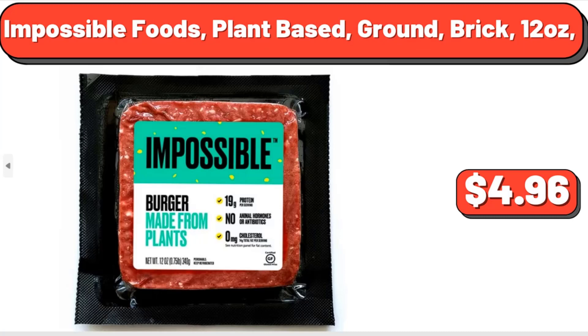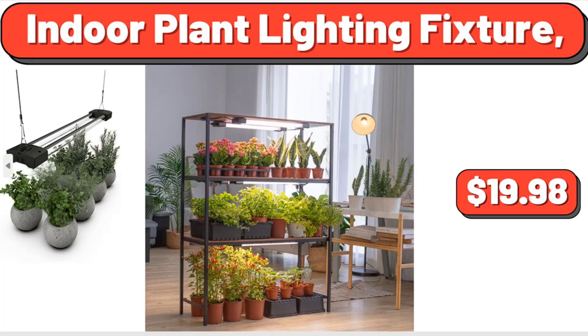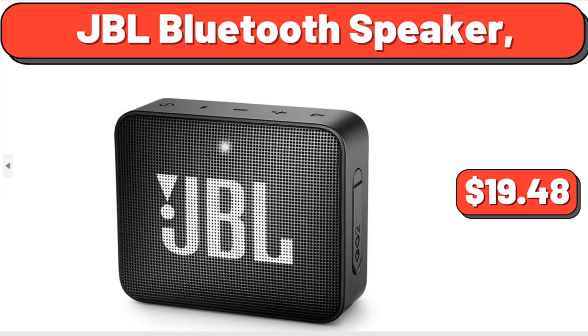Impossible Foods Plant-Based Ground Brick, 12 oz, $4.96. Indoor Plant Lighting Fixture, $14.98. JBL Bluetooth Speaker, $14.98.